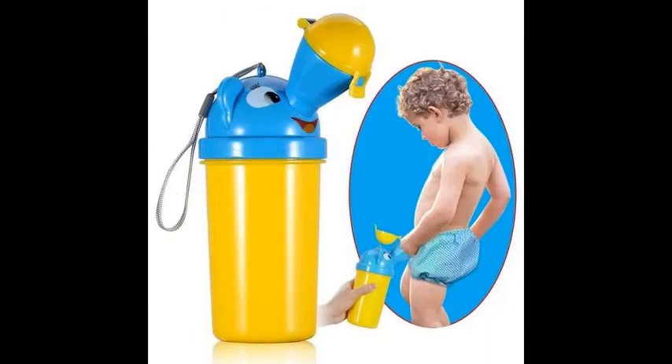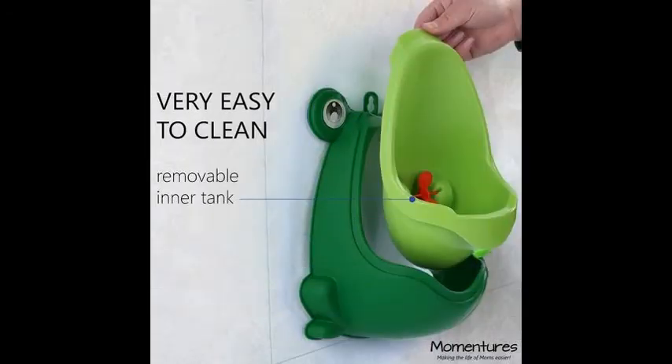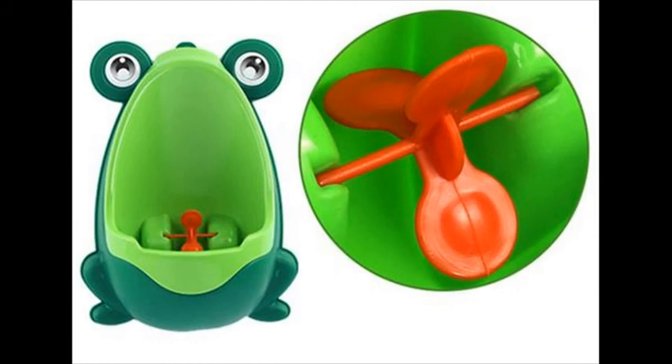Our baby potty trainer is designed to encourage and motivate your little man towards getting potty trained. The fun spinning wheel entertains and keeps your child focused during training. Unlike lower quality urinals, this urinal has a large, removable waste tank so that you can do no-touch cleaning and urine disposal without removing the entire unit from the wall. The large capacity ensures that the urine will not overflow.